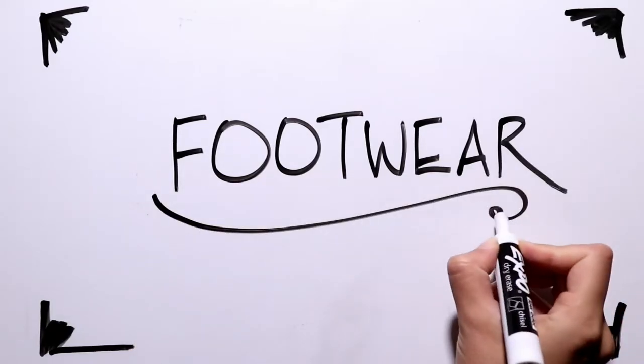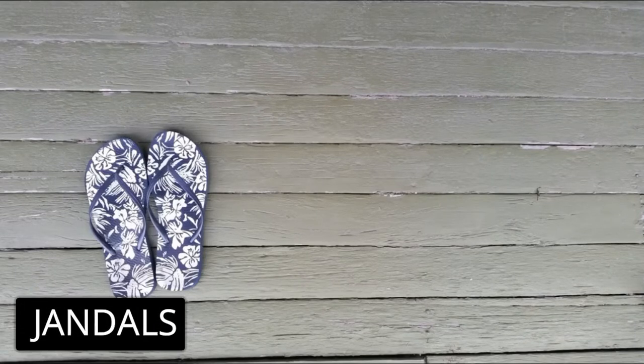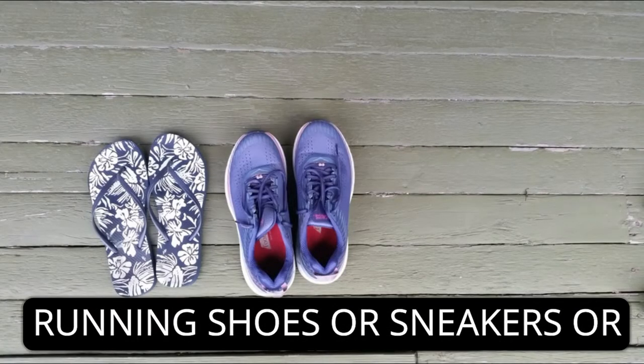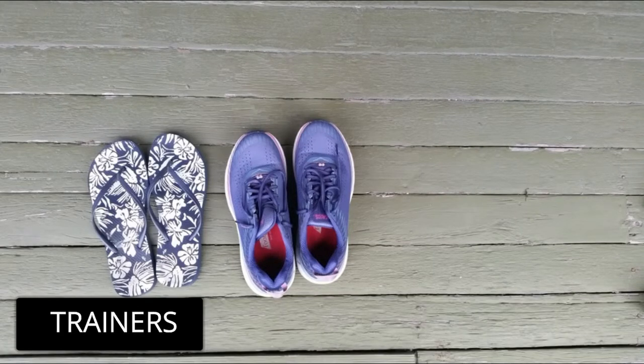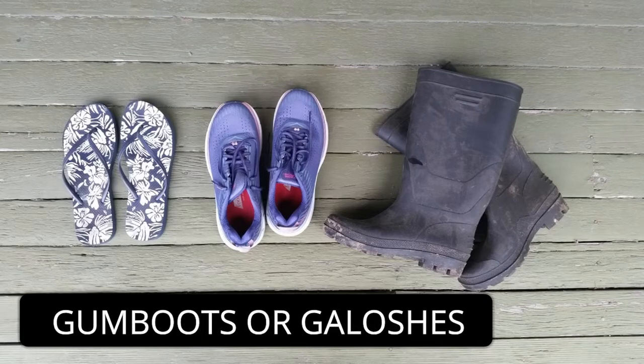Now it's time for footwear. These are a famous example of New Zealand vocabulary. They're called jandals, often flip-flops in other parts of the world. These can be many things — running shoes, or sneakers, or trainers.